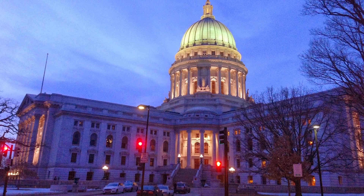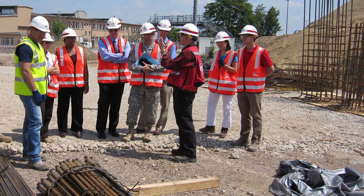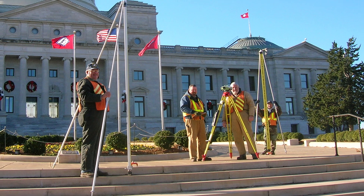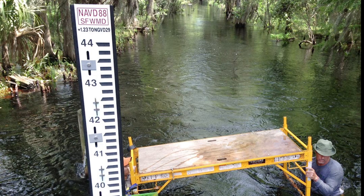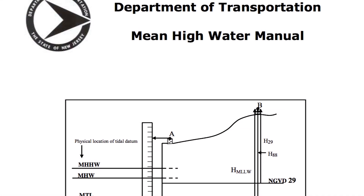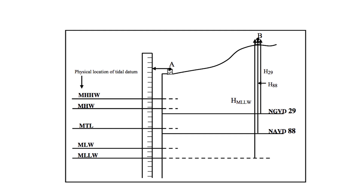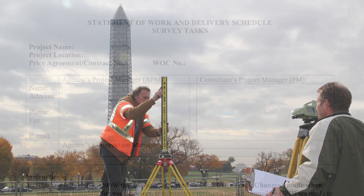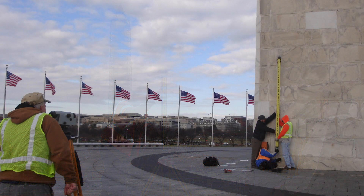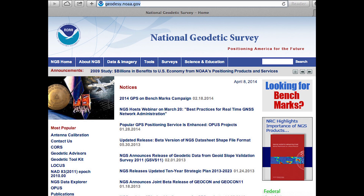Even though the change is years away, the time to prepare is now. While tools will be available to facilitate the transformation of specific position information, it can take years to change products, services, or databases. You may want to begin examining current databases and records that may be impacted and plan for the effort required to update. In addition, many state and other governmental entities passed laws requiring that public works or maps reference NAD83 or NAVD88. Those laws or contracts will need to be changed to reflect the new datum. Starting to plan now will help you be well positioned for the change. Resources are available and continue to be developed by NOAA's National Geodetic Survey.